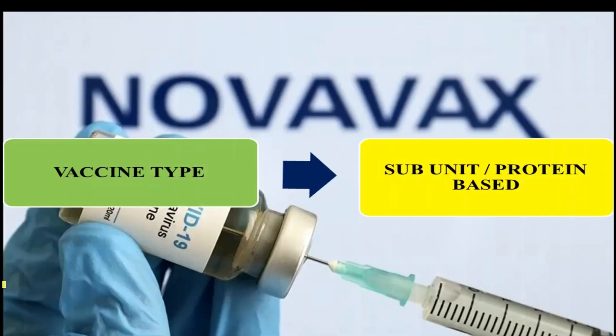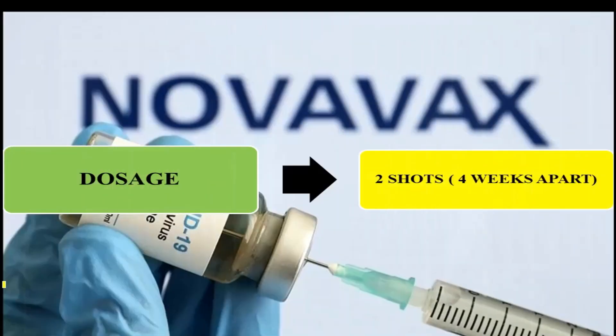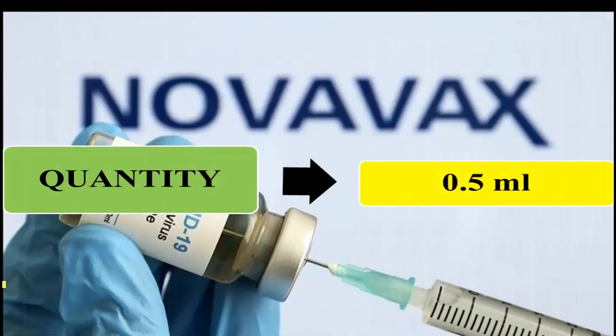The vaccine type is a subunit protein-based vaccine. Its dosage is two shots four weeks apart — you need only two shots to get fully vaccinated against coronavirus. The quantity per dose is 0.5 ml.